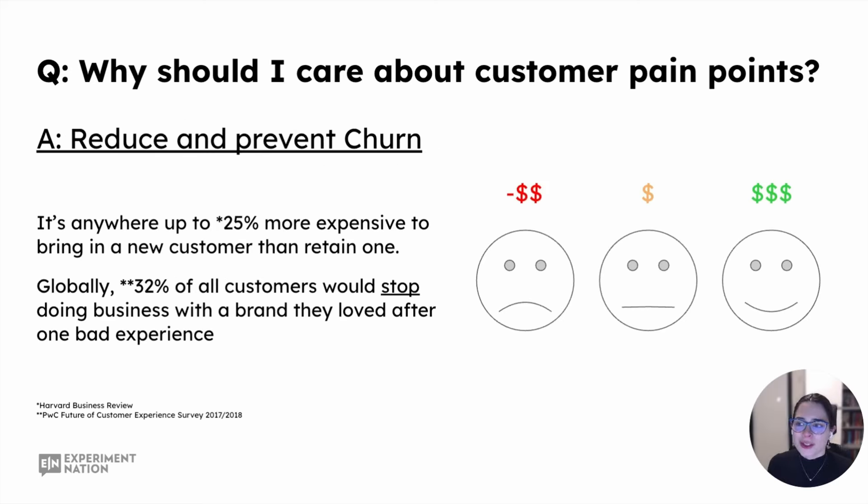Why should you care about customer pain points? The simplest answer is: reduce and prevent churn. Reducing and preventing churn is the overall big goal and advantage of making customer pain points a focus for your program. But it's really what happens in between that grants us access to high levels of growth.